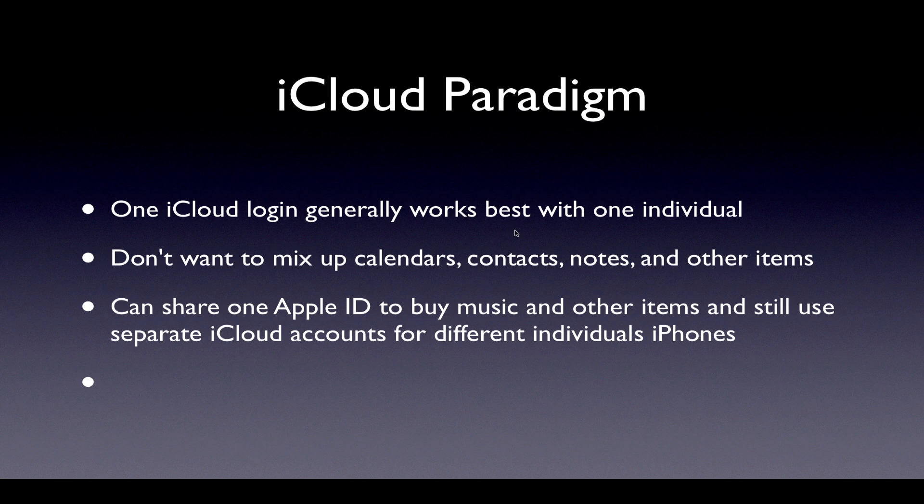You don't want to mix up your calendars, contacts, notes, and other items — you want separate sets of that data. What you can do is have one Apple ID that the whole family uses — your primary Apple ID — to buy music, movies, and other items, and even iTunes Match, which is another Apple service for music. Then each person who has an iDevice can have their own Apple ID, which gets turned into an iCloud account, so everybody can have their own set of contacts, their own calendar data, and their own email address associated with their iCloud account.